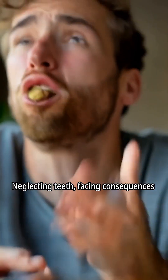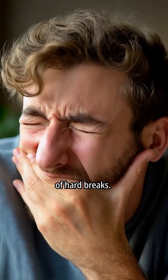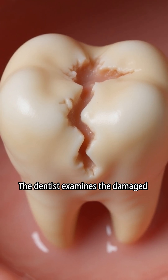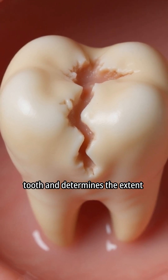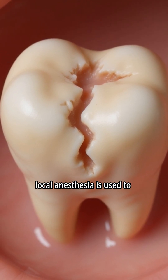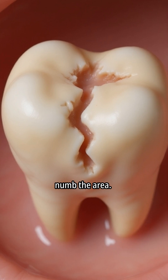Neglecting teeth faces consequences of hard breaks. The dentist examines the damaged tooth and determines the extent of decay or fracture. If necessary, local anaesthesia is used to numb the area.